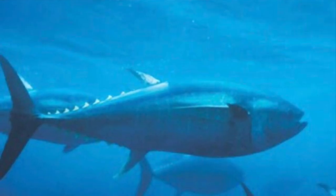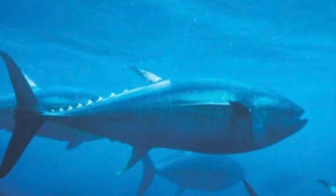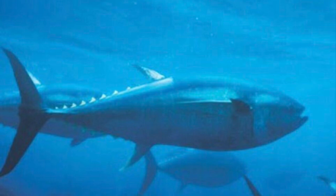Next on the list at number 6 is the Atlantic bluefin tuna, with a maximum speed of just over 70 kilometers per hour, which is about 44 miles per hour. And it lives in the open waters of the Atlantic Ocean.